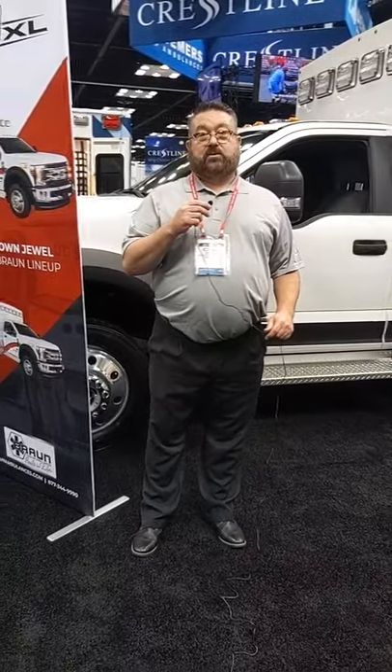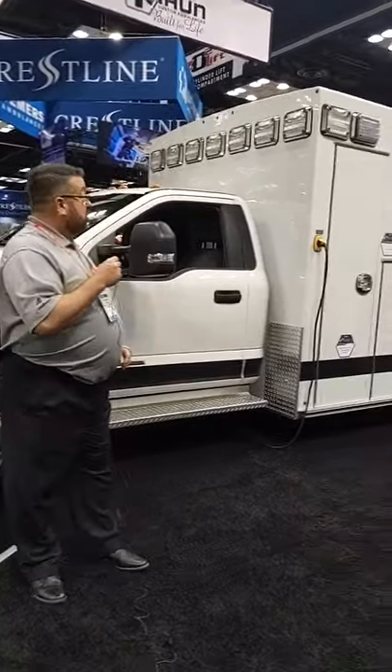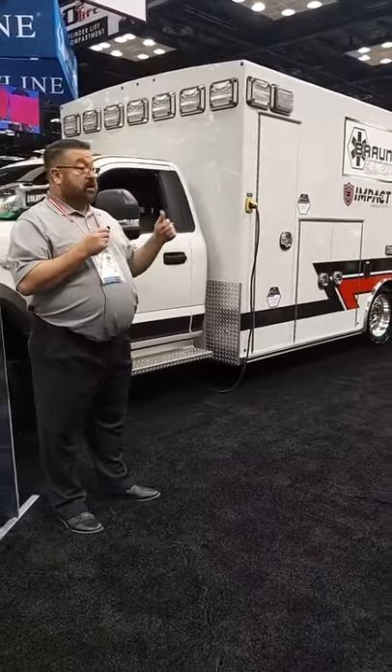Hello everybody, welcome to Facebook Live here in Indianapolis, Indiana at FDIC 2021. I'm here in the Demers Braun Crestline booth and today we're going to be going over the Chief XL Type 1 module with our new impact airbag systems.